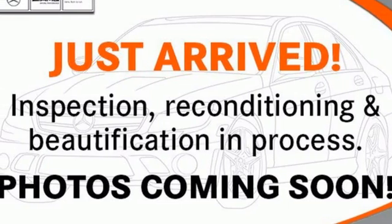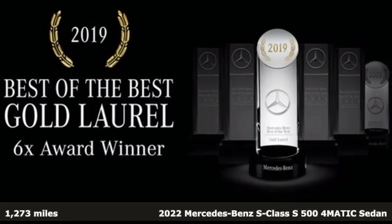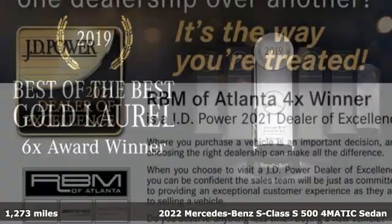Here's a 2022 Mercedes-Benz S-Class. Regal, powerful, setting the pace for luxury and performance, the S-Class.